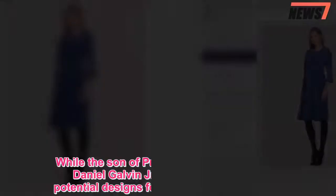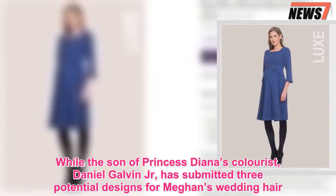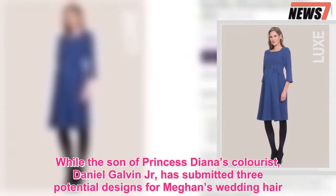While the son of Princess Diana's colorist, Daniel Galvin Jr., has submitted three potential designs for Meghan's wedding hair.